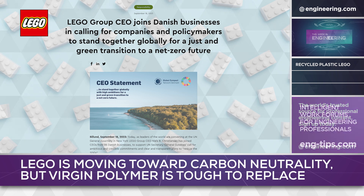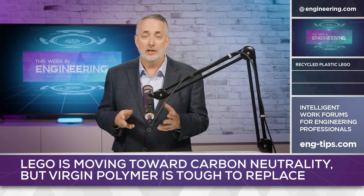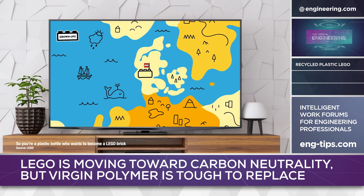A net-zero carbon footprint is promised by 2050, and the company has a realistic action plan to achieve this goal. Another angle toward sustainability has been the company's experiments in using recycled resins for its plastic bricks.